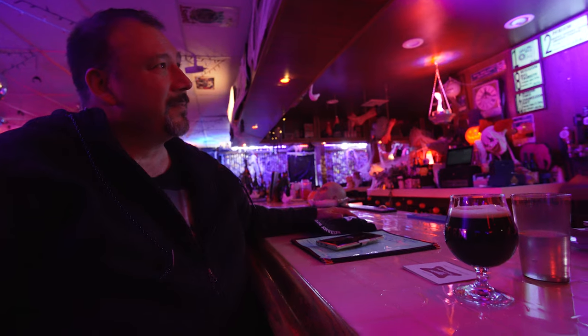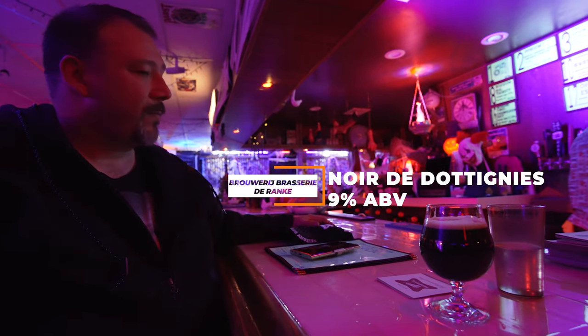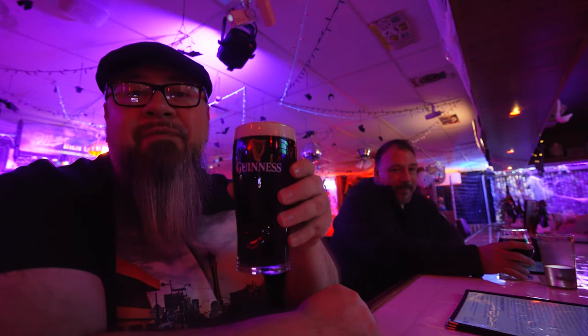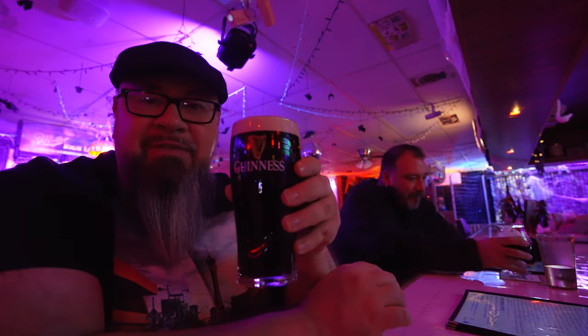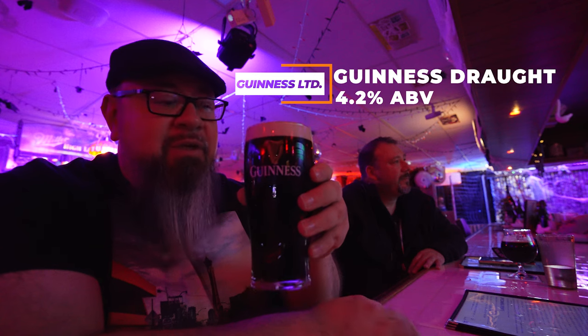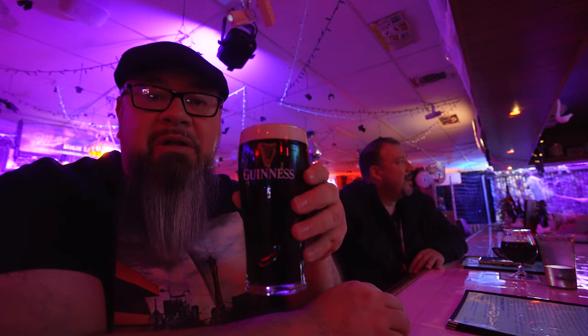We're getting our second round. I'm going with the old trusty Guinness since they have it here, and our great bartender Bruce is pouring it correctly, which is awesome. Thomas got the number six, a Belgian dark beer with chocolatey undertones — super yummy. Finishing off with Guinness, my favorite beer. A lot of people think Guinness is very heavy, but it's not — it's very light, only 4.2% ABV. It's just a great tasting beer for my palate.